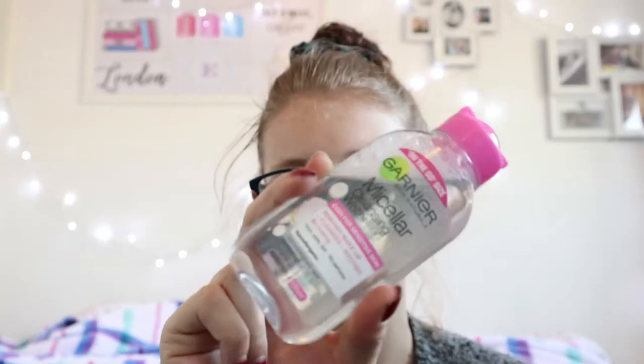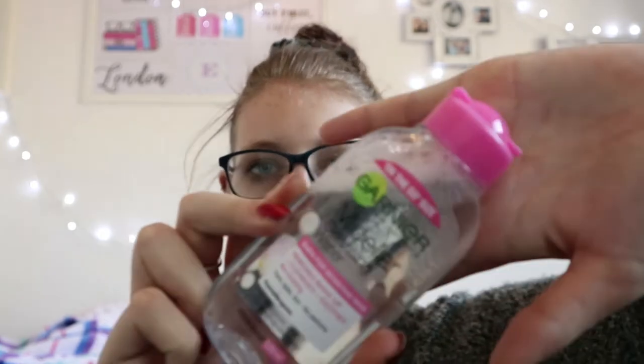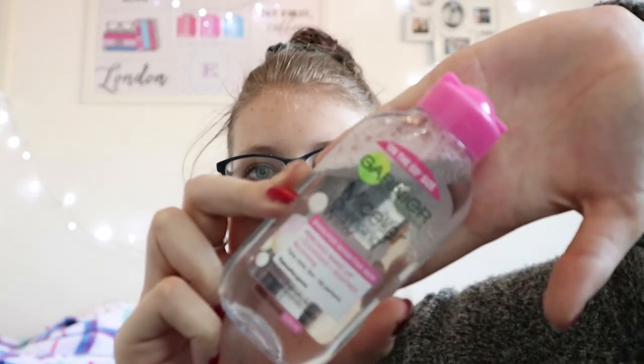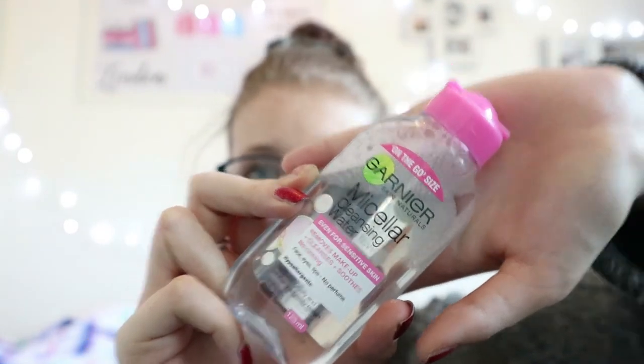Something else that loads of YouTubers were raving about — not that long ago with the oil-based one — is the Garnier Micellar Cleansing Water. I just have the small one, though I also have the big one. I got this one for free because my mum bought something. I love these — it takes my makeup off really quickly if I'm having a lazy evening and really can't be bothered to take it off properly.